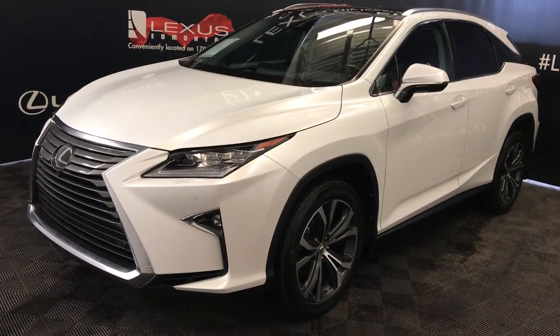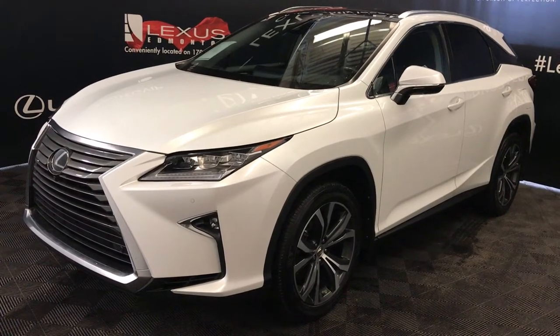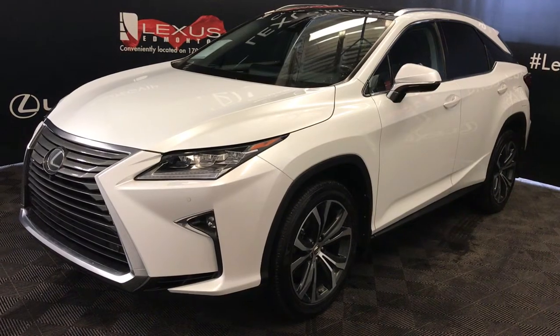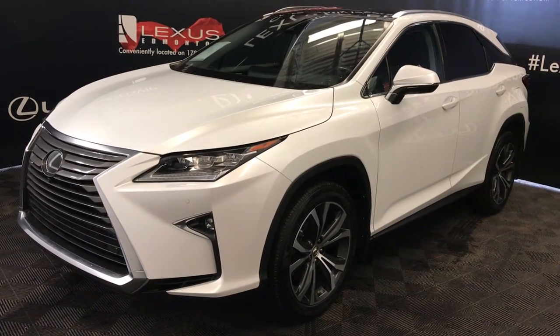We're looking at the Lexus Certified Pre-Owned 2016 RX350. Eight-speed automatic, 3.5-liter six-cylinder engine, all-wheel drive. White exterior, black premium leather interior with trim. Four-door, five-passenger.